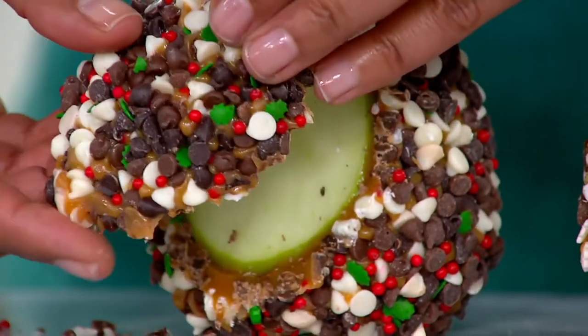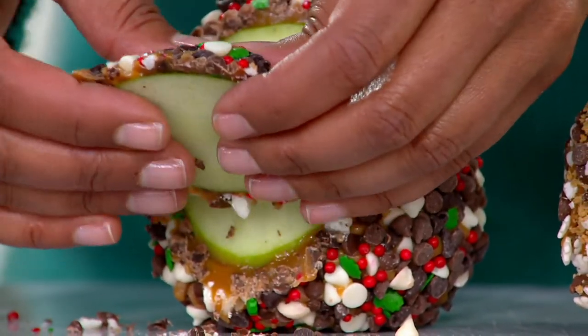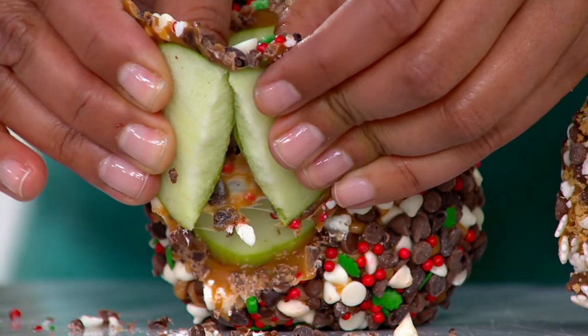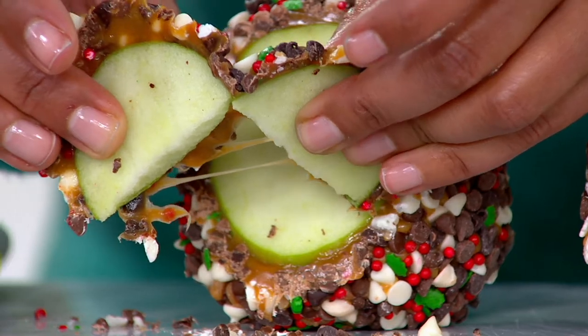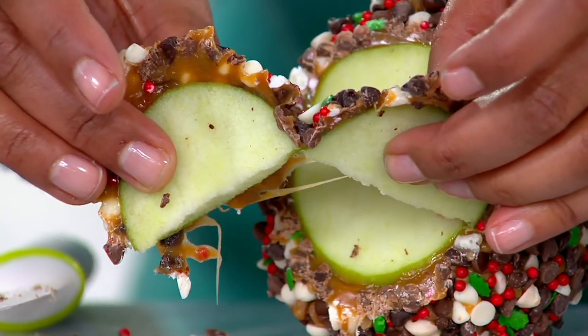If you come on in, what you're going to hear is a snap. You see that? You hear that snap? And then that caramel, that pull, that deliciousness. Our customers — you and I — we wait for this offer every year.